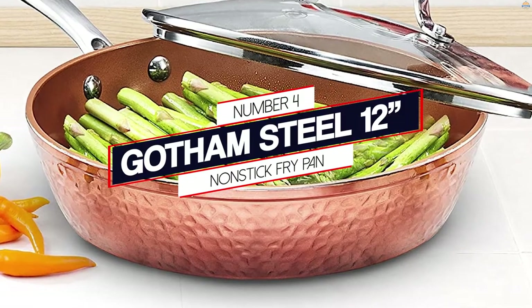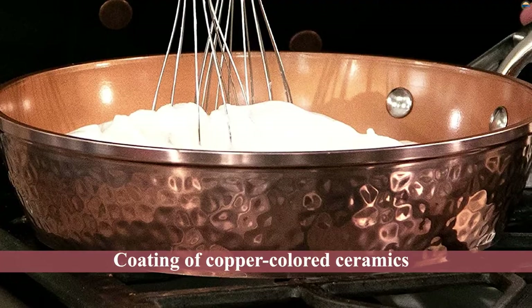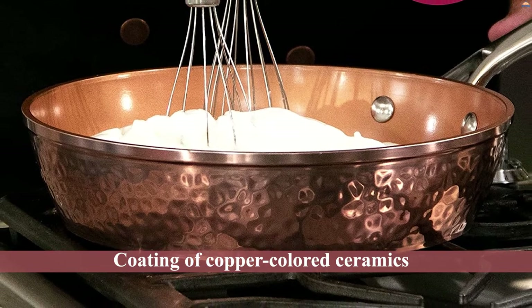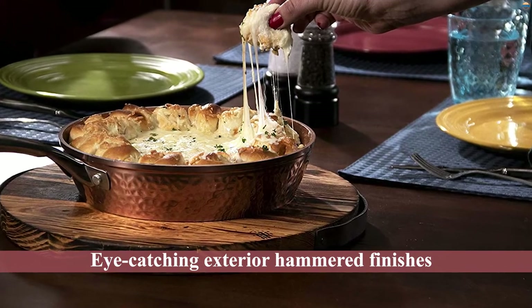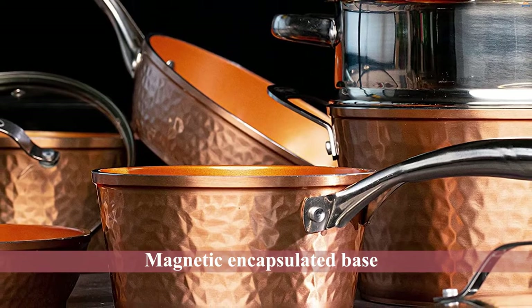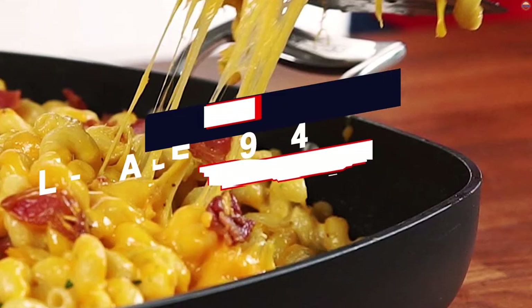Number 4: Gotham Steel 12-Inch Non-Stick Fry Pan. The pans have an aluminum core at their center with a coating of copper-colored ceramics. The hammered collection has one of the most eye-catching exterior hammered finishes. Although the pans have only a coating of ceramic, it emulates the qualities of real ceramics without having to pay a hefty amount. The pans have a magnetic encapsulated base that makes them induction burner compatible. One of the reasons it can bear high heat is its stainless steel handles, but the handles can get hot during an extended cooking period.